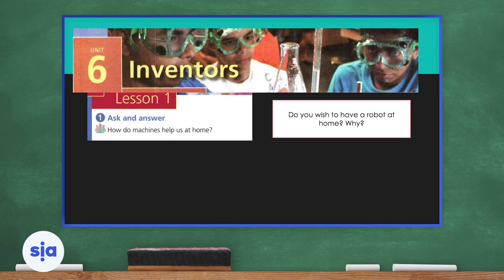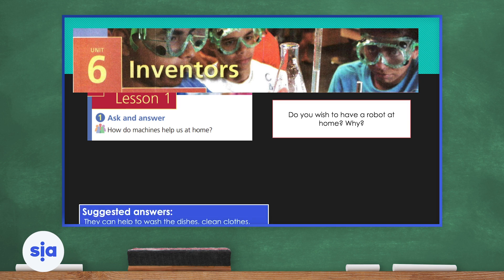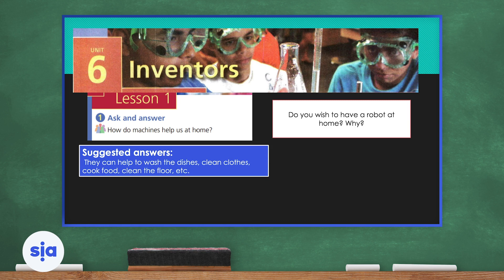How do machines help us at home? Do you think having machines is useful? Think about the washing machine, the television, the vacuum cleaner we use to clean the floor, and think about how helpful they are. You can give it a scale from 1 to 10 — if it's most useful give it a 10, if it's least useful give it a 1. Usually machines can help us wash the dishes, clean clothes, cook food, and even clean the floor.